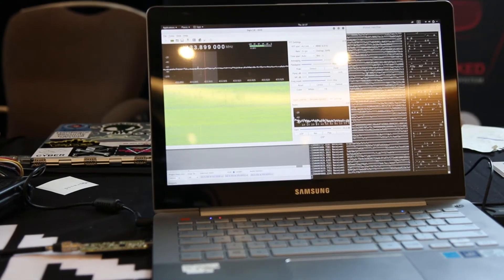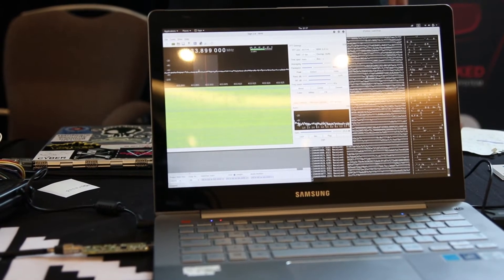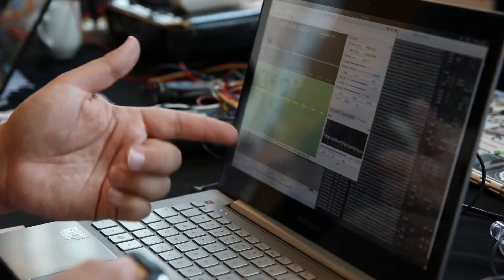Most people wouldn't even think about hacking a car, but nowadays there are a lot of Teslas on the road. As cars progress, we're adding more and more electronic features in vehicles. Tesla is definitely one that has a lot of electronics controlling those systems — it's a full electric car.